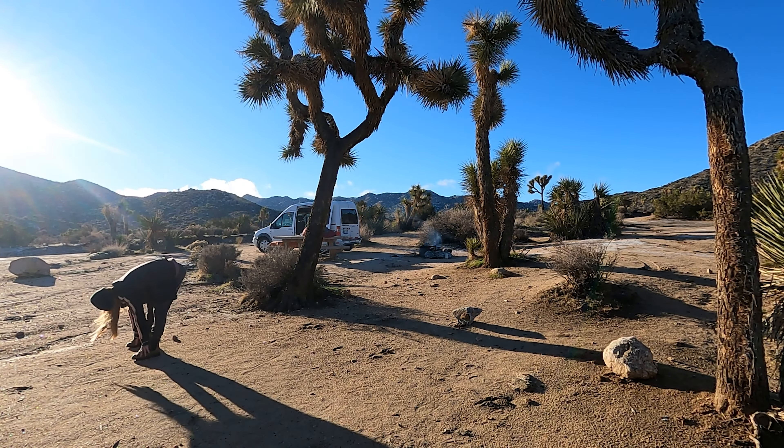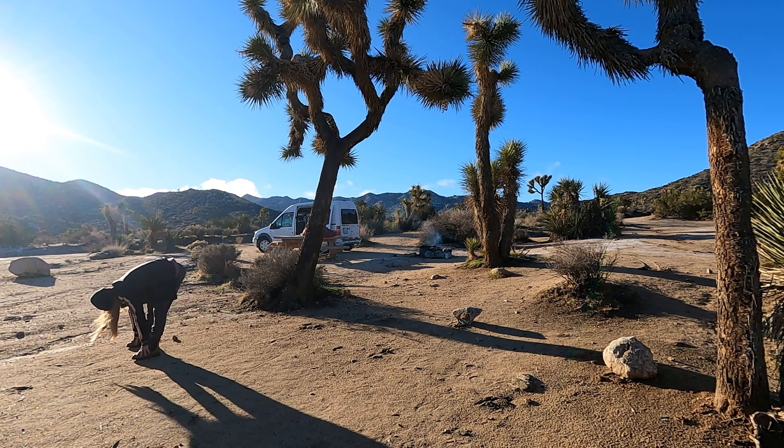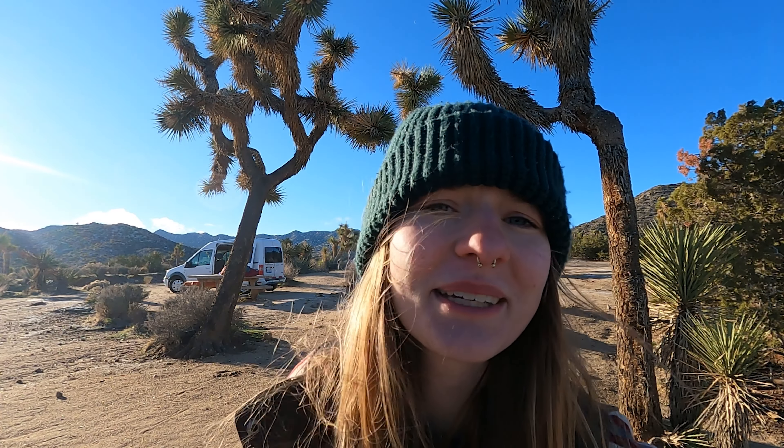This is like the first night in the campground that has been really quiet. There's been no other people in my area, so it feels good. My van is so cute.